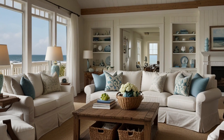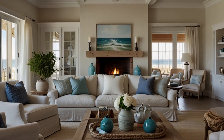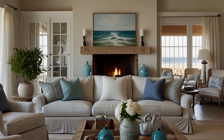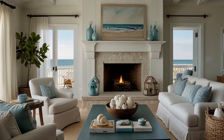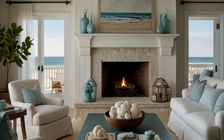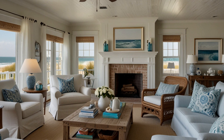Why choose a coastal living room? Relaxed and Comfortable — a coastal living room offers a relaxed and comfortable environment, perfect for unwinding after a long day or entertaining guests in a laid-back setting. Timeless Appeal — the coastal style has a timeless appeal that never goes out of fashion, making it a great choice for a living room that feels fresh and inviting year-round. Versatile Design — coastal interiors can be easily adapted to suit different tastes, from classic nautical to modern beach chic, offering flexibility and creativity in design.